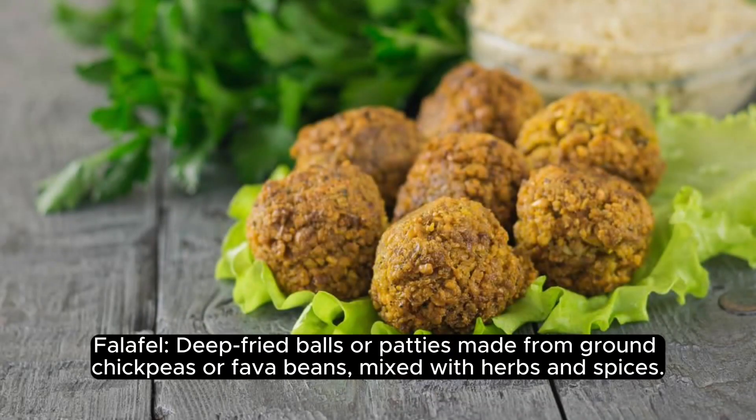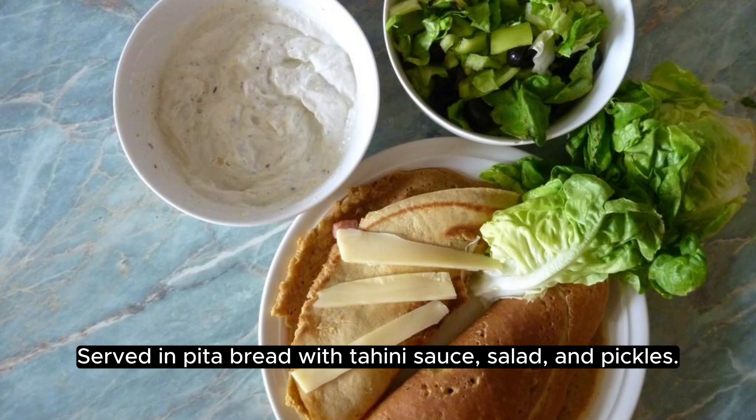Falafel: deep-fried balls or patties made from ground chickpeas or fava beans, mixed with herbs and spices. Served in pita bread with tahini sauce, salad, and pickles.